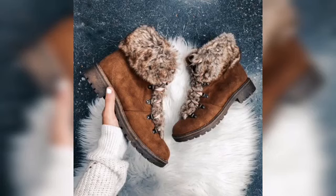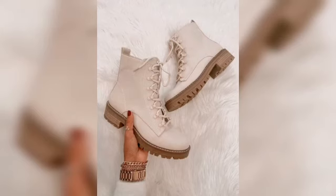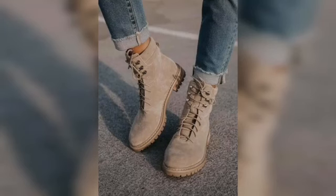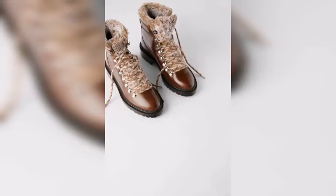Here in this video I'm going to show you a variety of beautiful shoes that you must select for yourself this winter. Don't miss this opportunity — stay with us and watch the video till the very end if you really want to explore all these varieties of beautiful shoes.